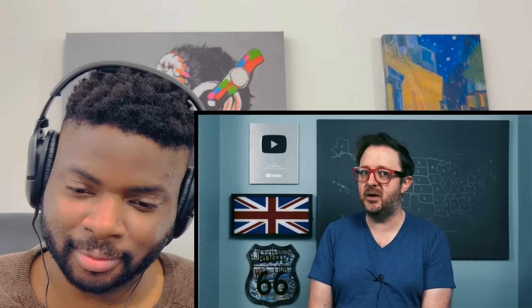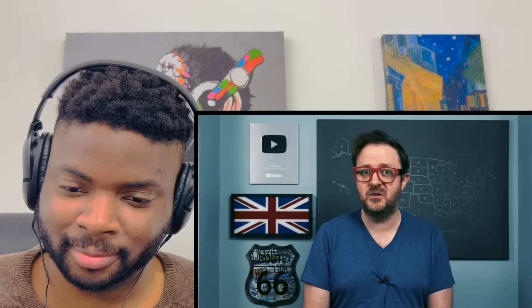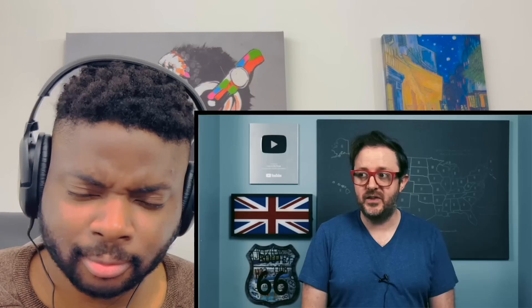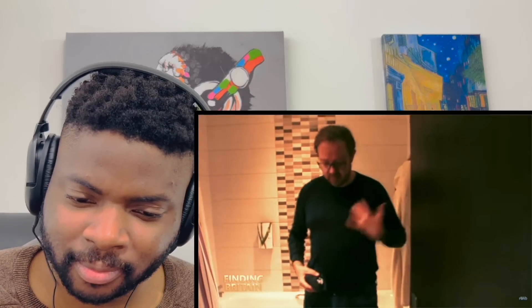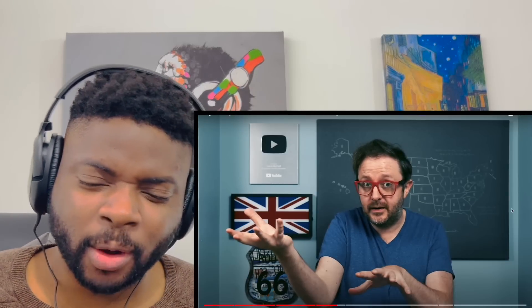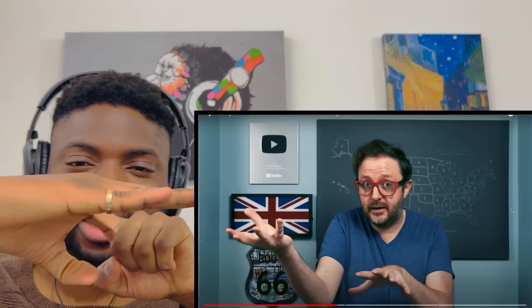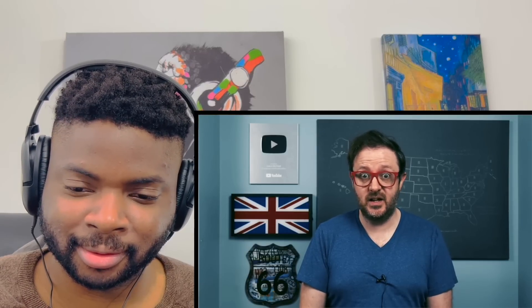Lawrence moves on to bathtubs. In addition to the separate hot and cold taps issue, he points out a difference in floor height: in America, the bathroom floor and the bottom of the bathtub are roughly level with each other, but in Britain, you often have to step up to get into the bath because the bottom of the tub sits higher than the floor. So American bathtubs are almost recessed or dug into the floor, which could be a slip hazard when your feet are wet.